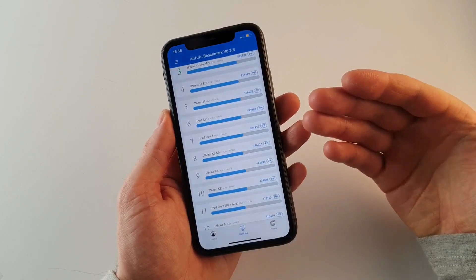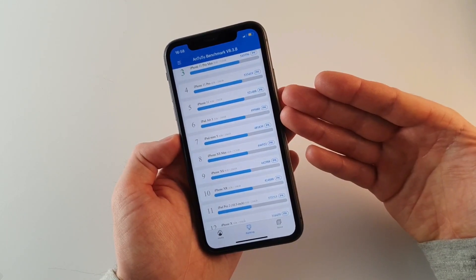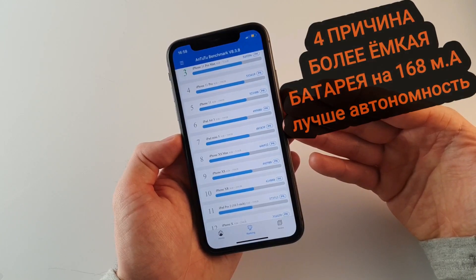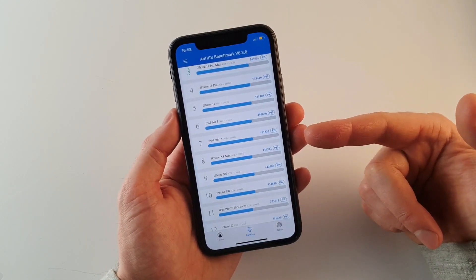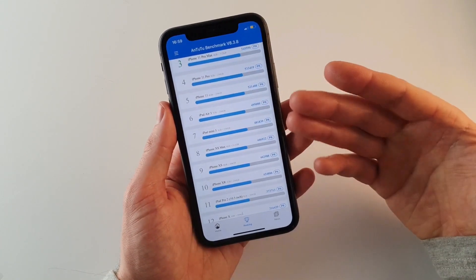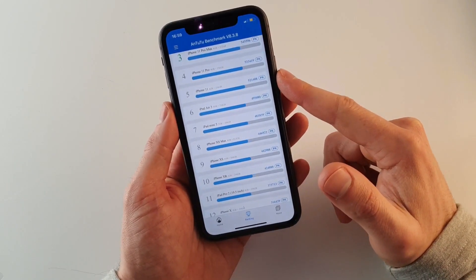Четвёртая причина: батарея в iPhone 11 на 3100 мАч, а в iPhone XR — около 2900 мАч. Разница примерно 5%, и, соответственно, iPhone 11 должен держать заряд дольше на те же 5%, хотя в реальном использовании это особо не ощущается.